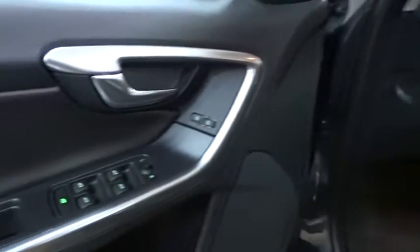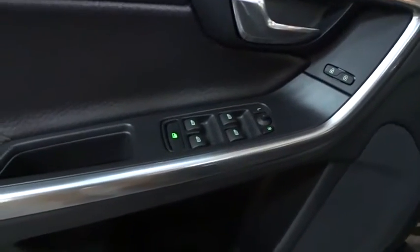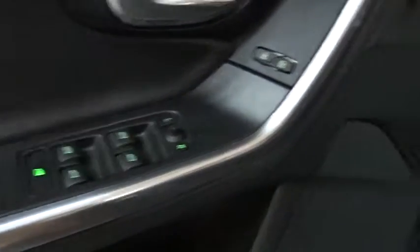Leather-wrapped steering wheel, power steering, adjustable steering wheel, auto-dimming rear view mirror, keyless start, cruise control, floor mats, four-wheel disc brakes, aluminum wheels, and rear defrost.